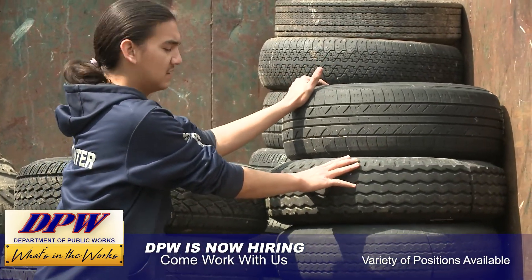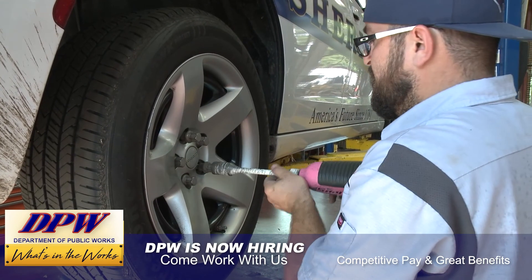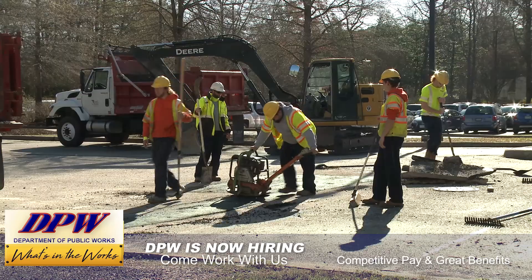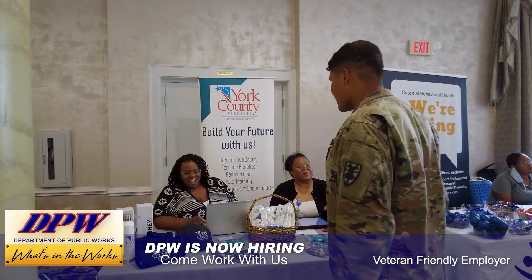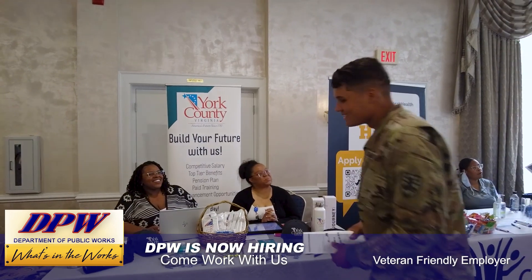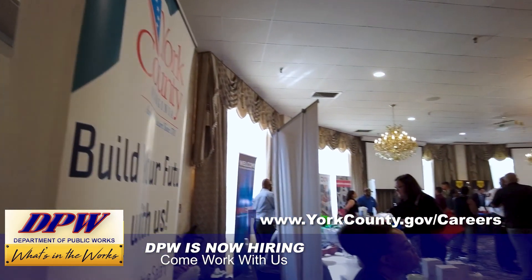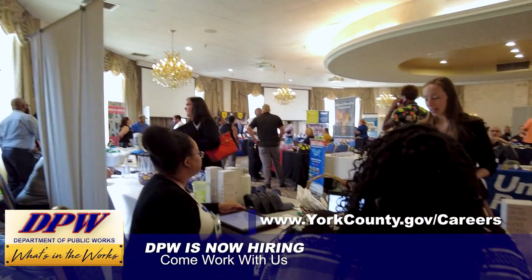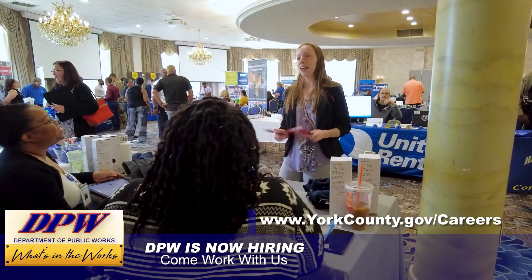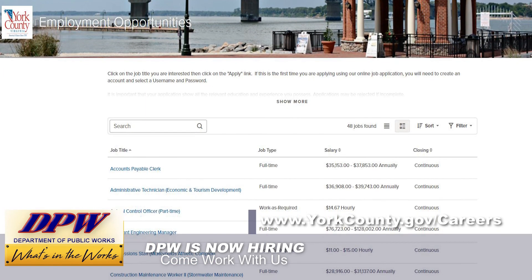Starting a career with DPW means competitive pay and great benefits including affordable healthcare, paid time off, retirement, and certification assistance. York County is a veteran-friendly employer, empowering veterans to move forward in their careers. You can find our team at job fairs all around the area, or check out current openings and apply today at www.yorkcounty.gov/careers.